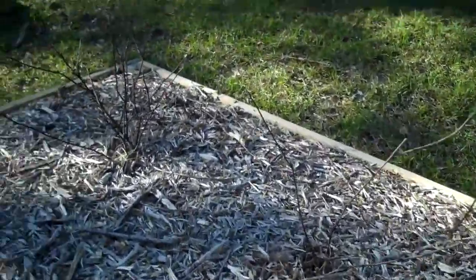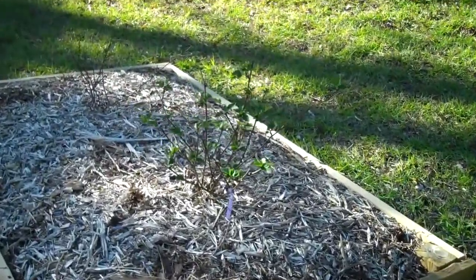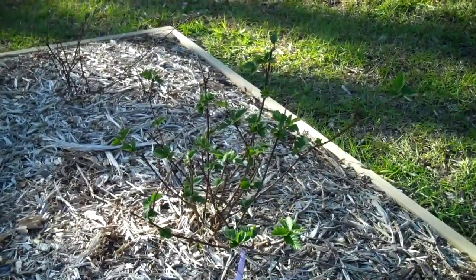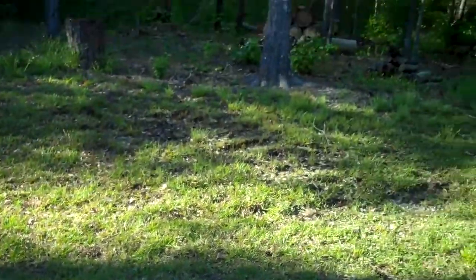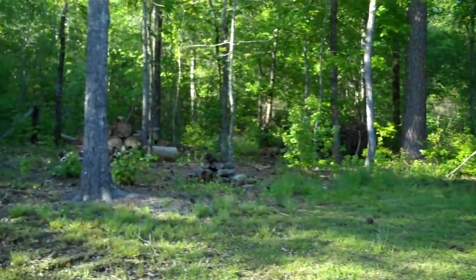These are the blackberries, which don't look like much and probably won't bloom this year, but we're hopeful for next year. And this is the future site of some fruit trees and grapes — maybe some apples and pears.